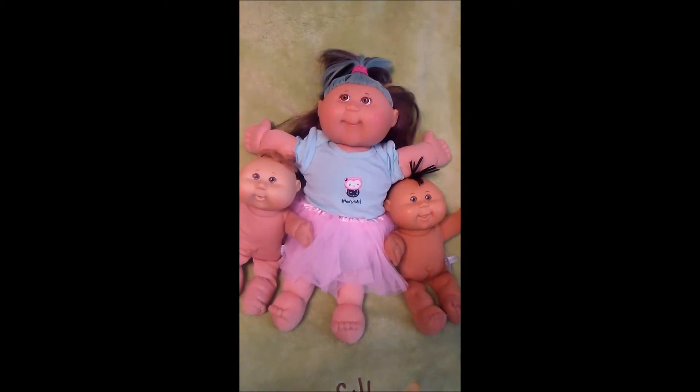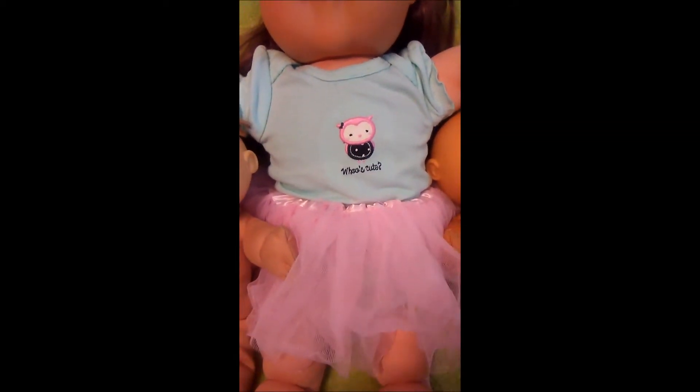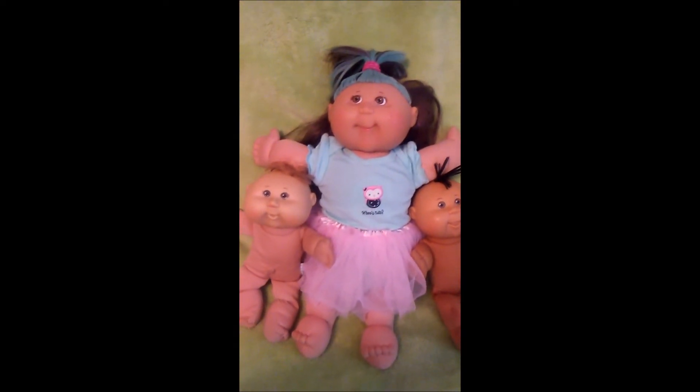Here they are after their bath. So the biggest one, she's got this onesie on that says 'who's cute.' And I found this doll size tutu a while back at the thrift store. It fits her perfect and I think she likes her outfit.